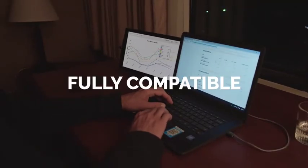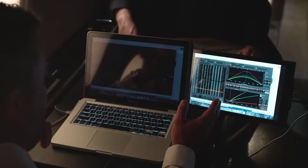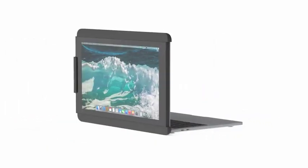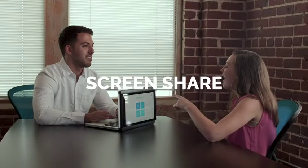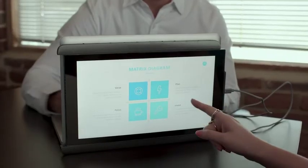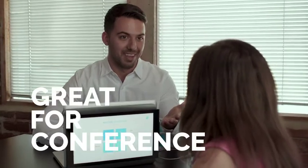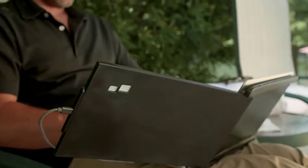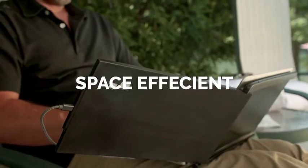It works with all laptops. Duo has a presentation mode where if you flip the screen 180 degrees, you could easily screen share with someone who's sitting next to you or across from you. It's a great tool during conferences.